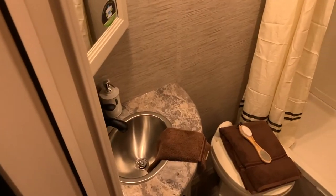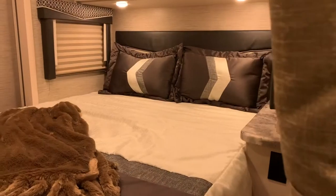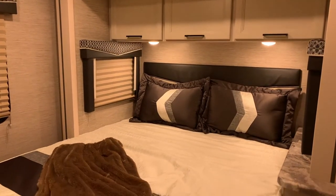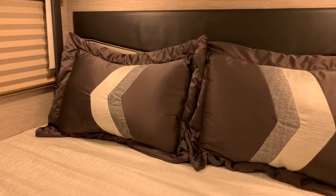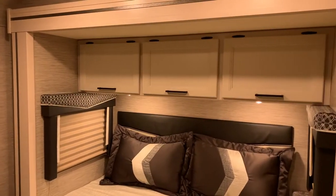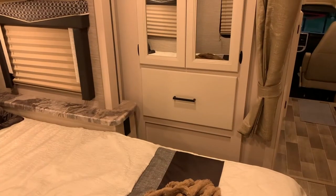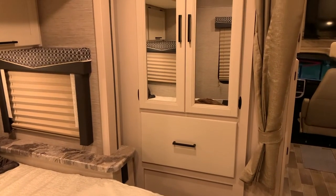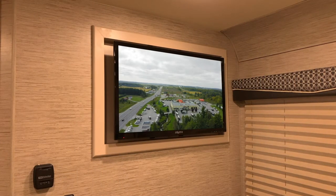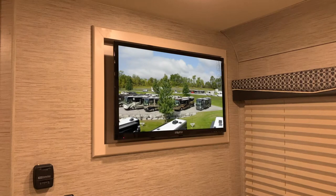Into the bedroom, we have a very comfortable mattress and decorative bedspread — the perfect place for those mid-afternoon campground naps. Above the bed, more storage, and beside the bed, more storage with mirrored cabinets and a pullout drawer. Across from the bed, an LED TV perfect for watching a movie before bed.